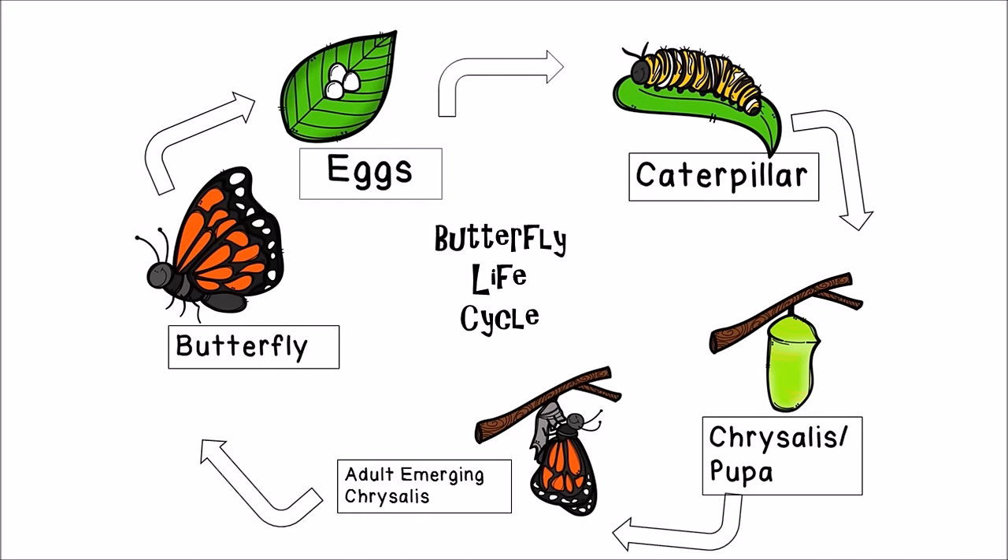My Life Cycle: Eggs, caterpillar, to chrysalis, to adult emerging from chrysalis, to butterfly, to eggs, to caterpillar, to chrysalis, to adult emerging from chrysalis, to butterfly — and so on and so on. I hope you enjoyed this wonderful video on the butterfly life cycle. Thanks for watching.